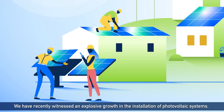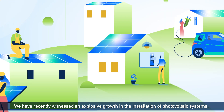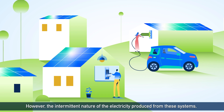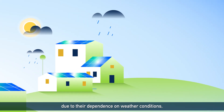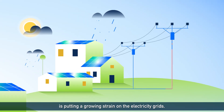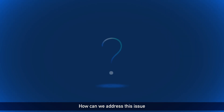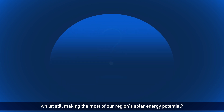We have recently witnessed an explosive growth in the installation of photovoltaic systems, which convert light into electricity. However, the intermittent nature of electricity produced from these systems, due to their dependence on weather conditions, is putting a growing strain on the electricity grids, which can lead to outages. How can we address this issue while still making the most of our region's solar energy potential?